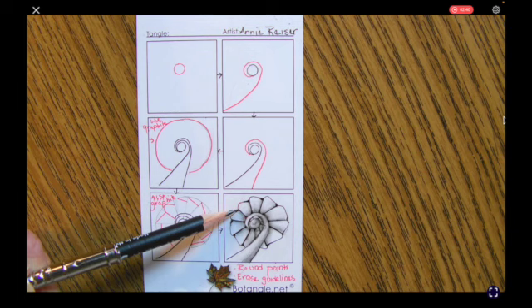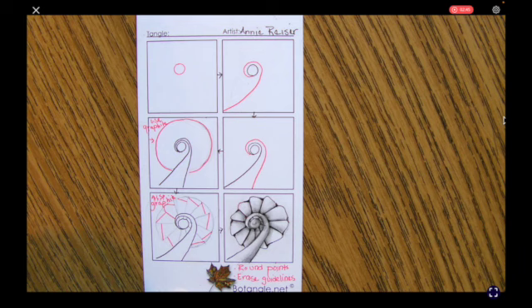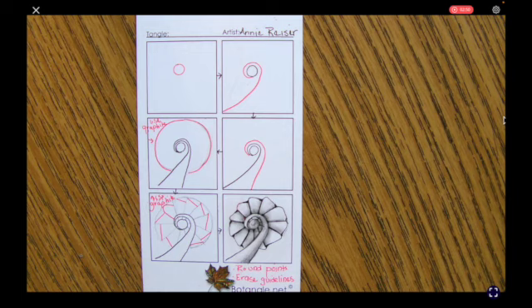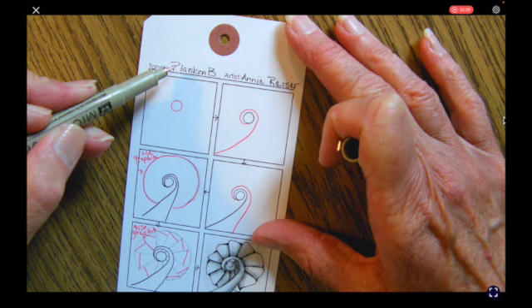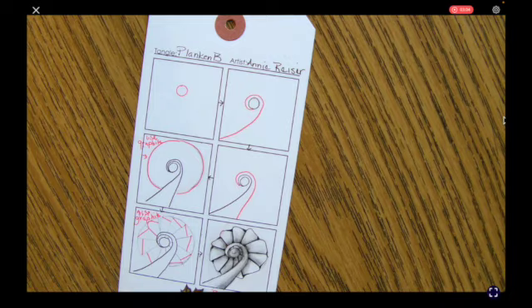The important thing here is that you must do these lines in graphite. Then at the end, you can round the edges, and at the very end, you will erase all of the guidelines. I am going to call it Planken B, or Planken B for Burg Plankenstein, or Planken Blum, or Blossom, or Blume.